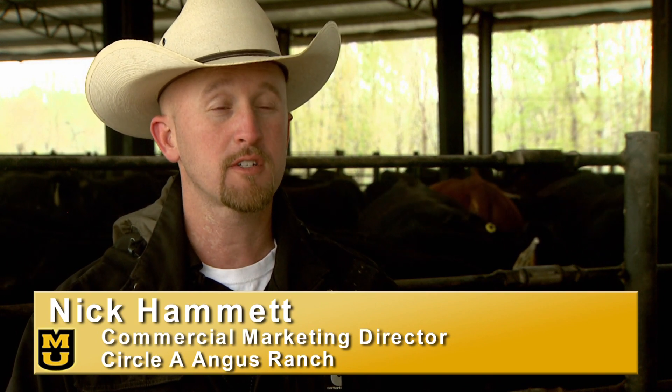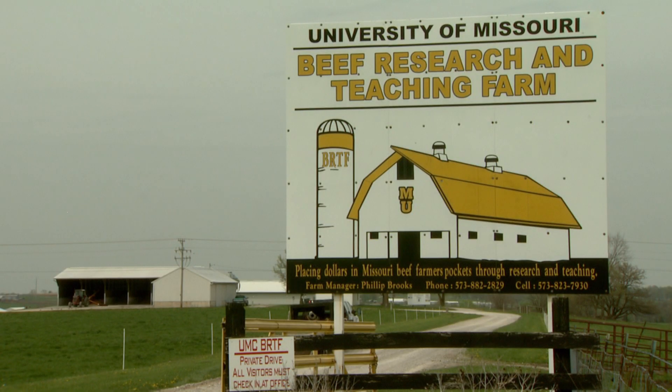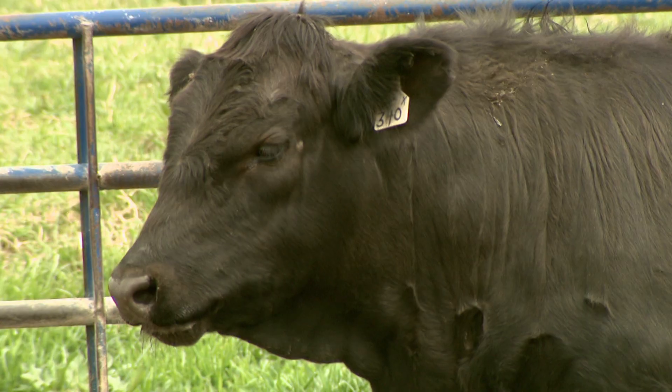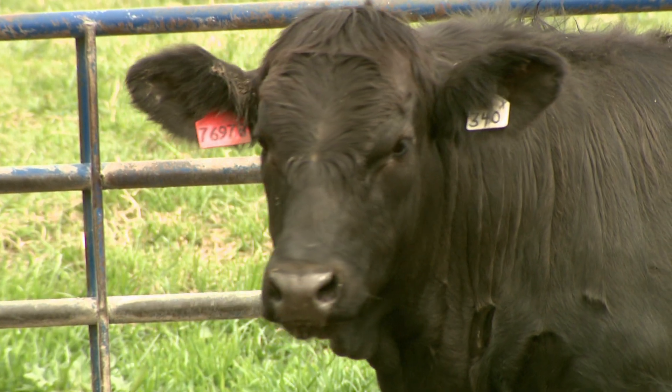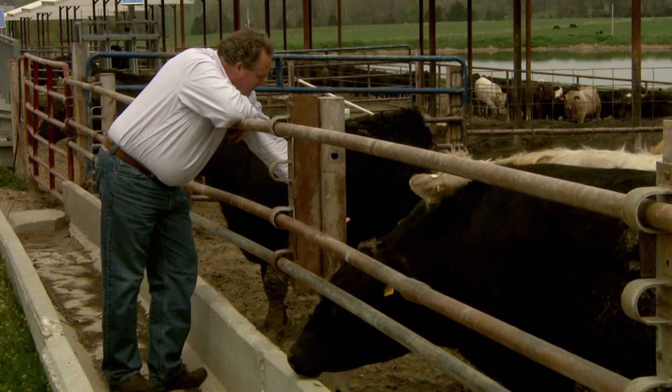Getting cattle that feed more efficiently are a huge motivation for us in terms of our profitability. The University of Missouri and Texas A&M will work together to solve the problems of feed efficiency and bovine respiratory disease with the help of two grants from the U.S. Department of Agriculture totaling more than $14 million.